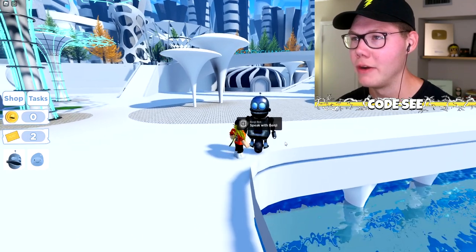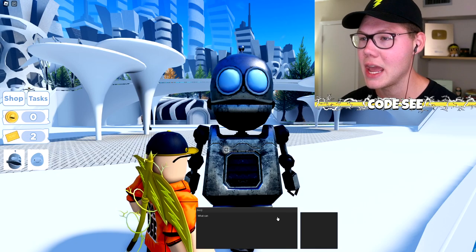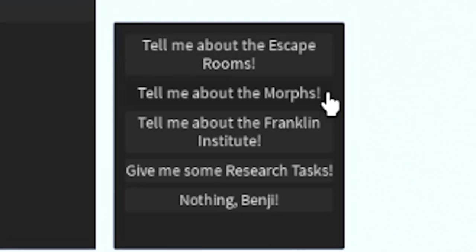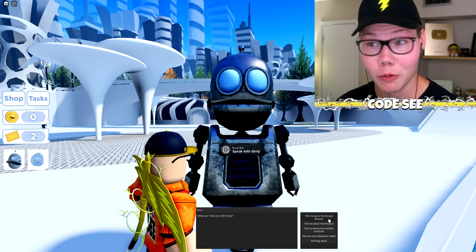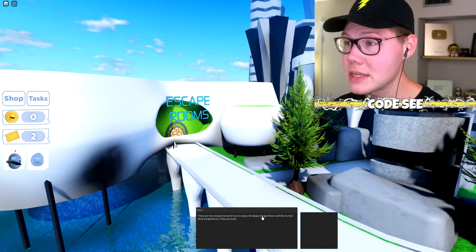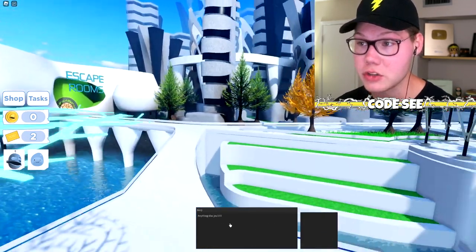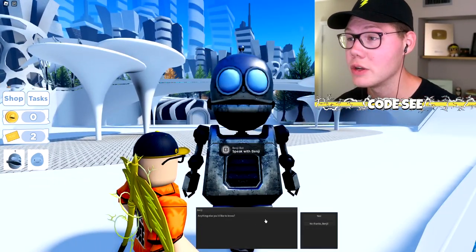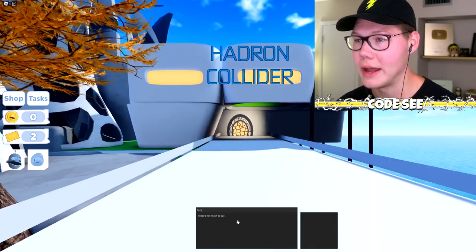We've got a little robot guy named Benji Bot who's going to tell us more about Curiosity. We can ask about escape rooms, morphs, the Franklin Institute, and research tasks. Let's ask about the escape rooms first. There are two escape rooms: the Space and the Human escape room. They're located on the top left, and there are three difficulties, but you have to complete easy to move on to the next ones.